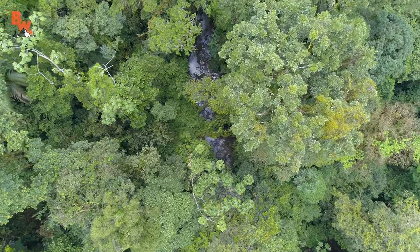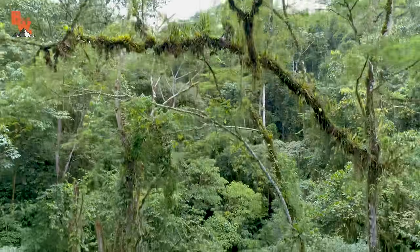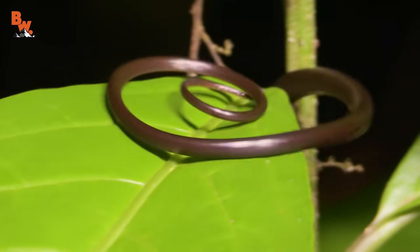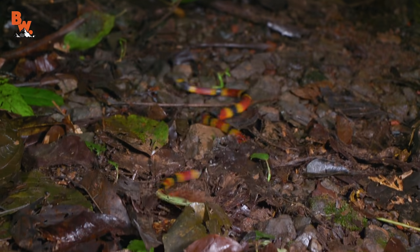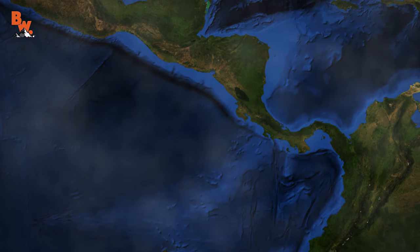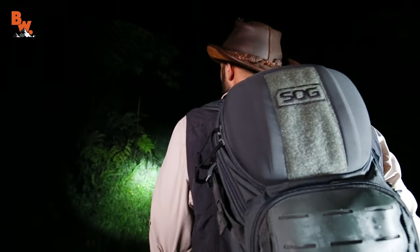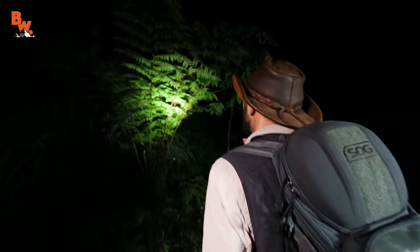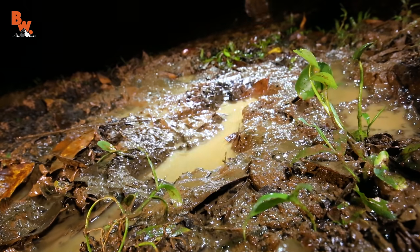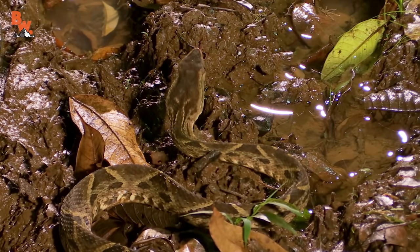Far beneath the dense canopy of the Costa Rican rainforest, a plethora of toxic creatures hide amongst the foliage and shadows. From hopping poisonous frogs to slithering venomous snakes, these so-called biological landmines can frequently be encountered in almost any stretch of wilderness. Tonight we are back exploring the 140-acre expanse of the Costa Rican Amphibian Research Reserve, where the crew and I are on the search for one of Central America's most dangerous arachnids. However, before we could even begin to look for eight-legged creatures, we stumbled upon the rainforest's most infamous pit viper.